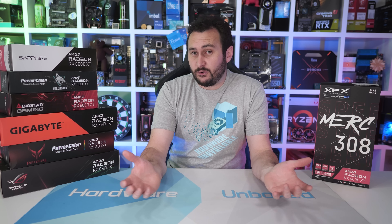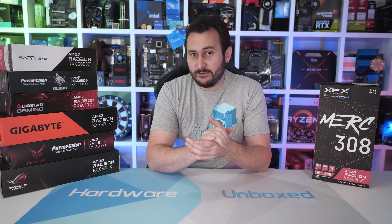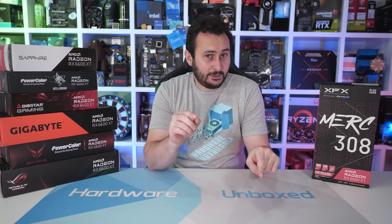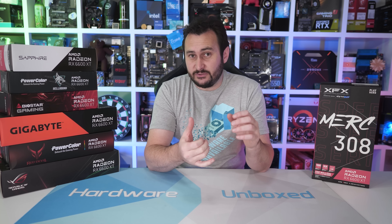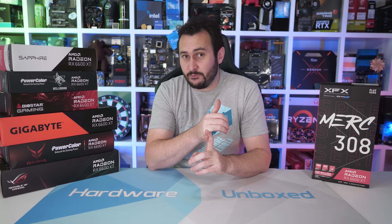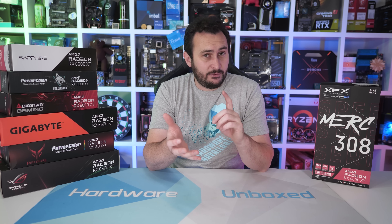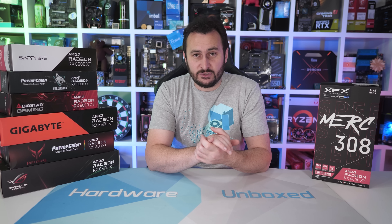And that's going to do it for this video. If you enjoyed it, give it a thumbs up — you can also subscribe for more content. If you'd like to become a Harbour Unboxed community member, you can sign up at Floatplane or Patreon — links are in the video description — which gets you access to our exclusive Discord server where you can chat with Tim and myself. We're in there pretty much on a daily basis and do a live stream every month where Tim and I answer your questions live.